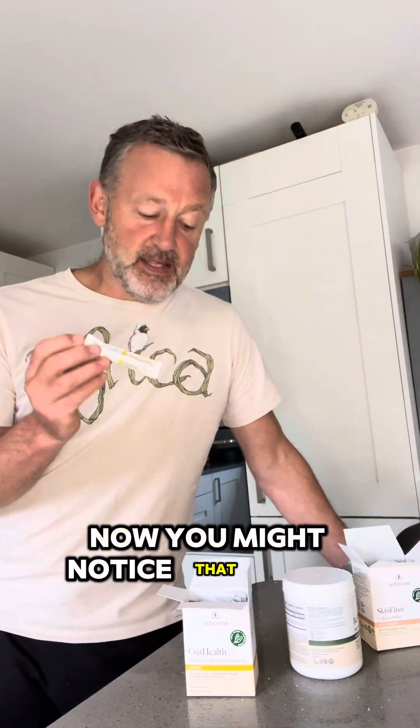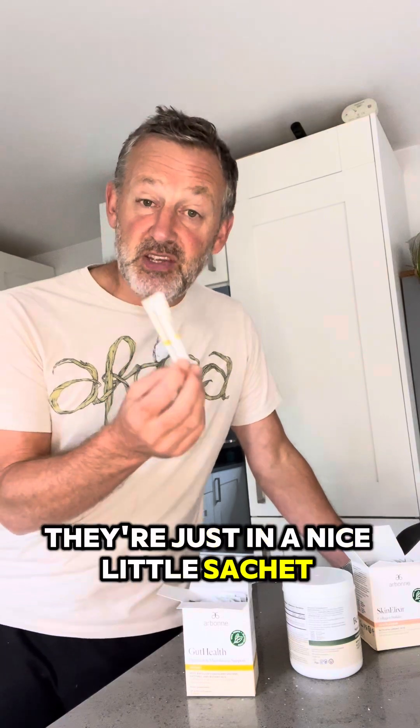So what's so special about these — why are they different to the ones that you would put in the fridge in the little tub? Well basically those ones a lot of them haven't been reformulated for over 20 years and science has moved on whereas these have. You might notice that these are in a box, not in a tub — they don't need keeping in the fridge, they're just in a nice little sachet.